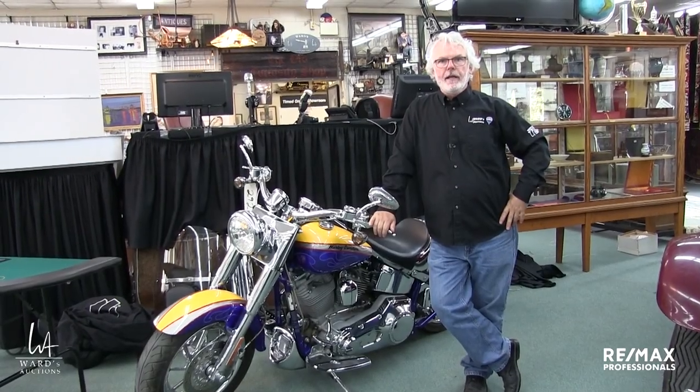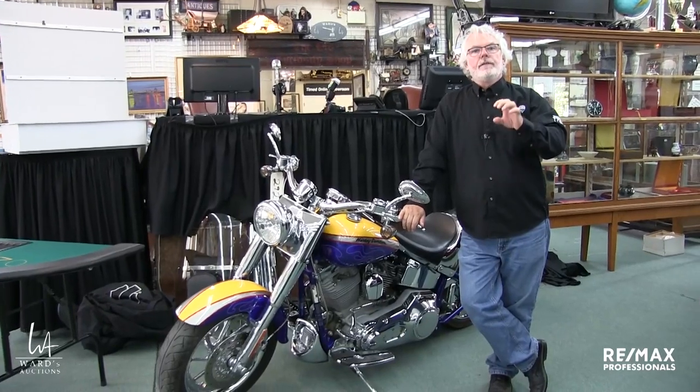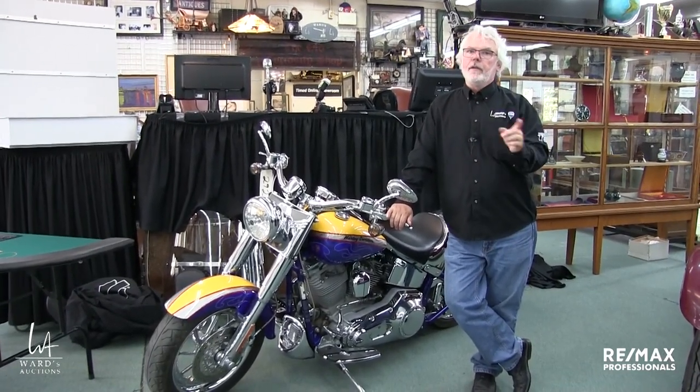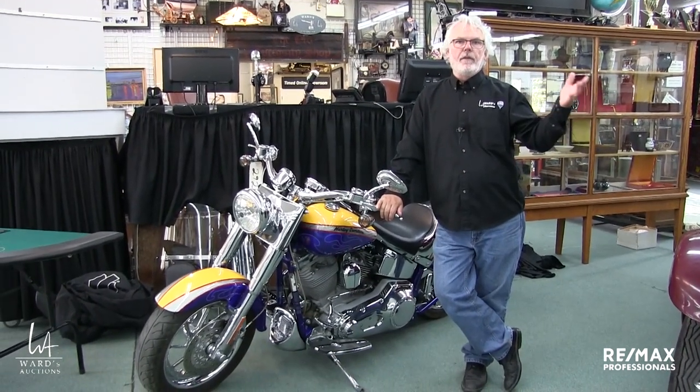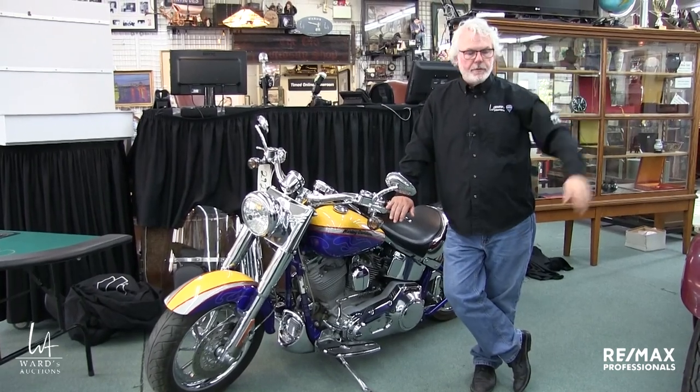Hi, Brad Ward, Ward's Auctions, and it is sale time again. This is going to be our first live viewing since all the COVID goings-on. The sale itself is still online only and it's already bidding. In fact, we're shooting this video literally the day before viewing, so we're way behind, and we're still actually cataloging one or two more items.